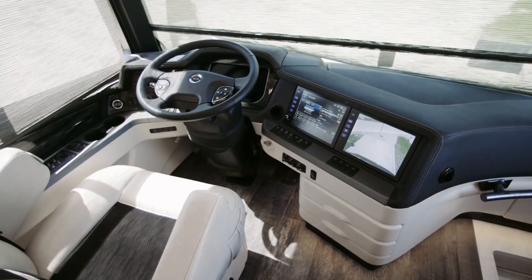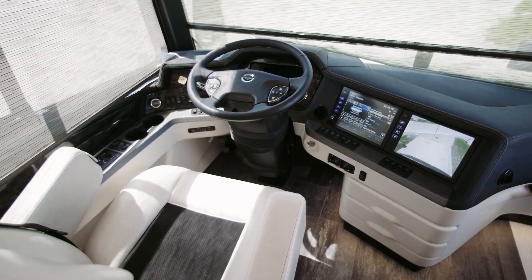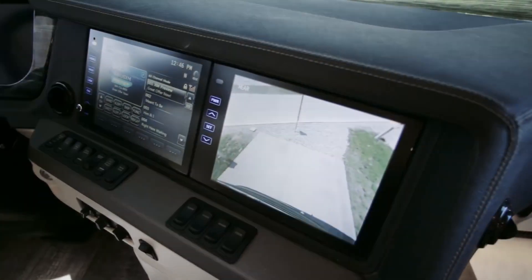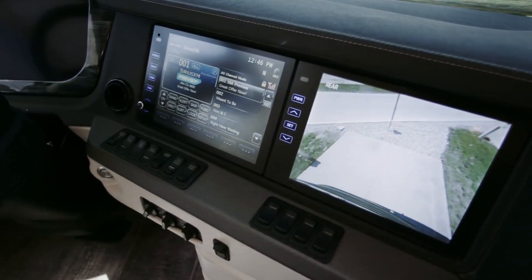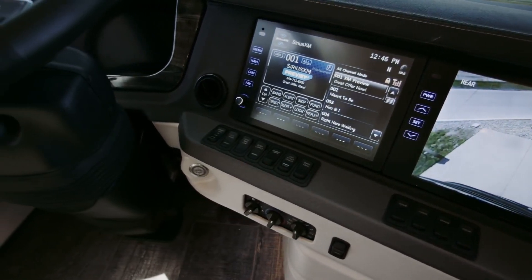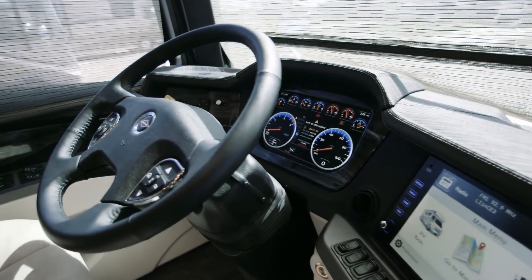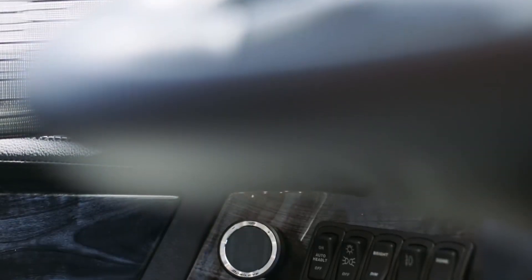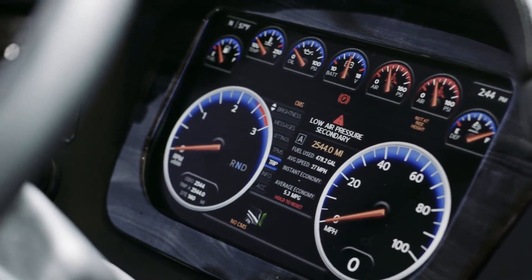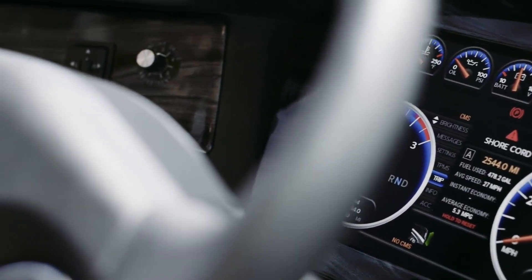The King Air cockpit puts you in complete command, starting with the 15-inch valid digital dash, dual 10-inch monitors capable of providing 360 degrees of outside visibility, along with the TriView camera system and the VIP smart wheel. A long list of safety features includes a Mobileye lane departure warning system, electronic stability control, tire pressure monitoring, and optional on-guard adaptive cruise control with collision mitigation technology.